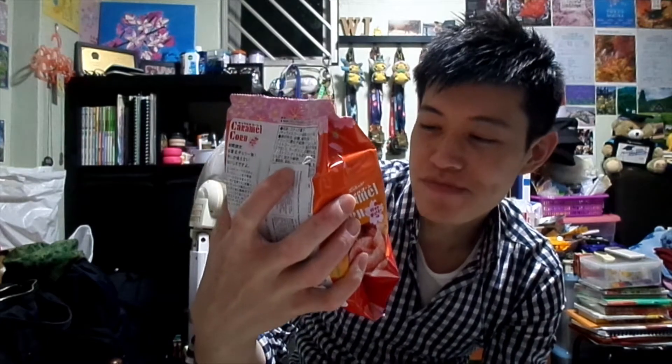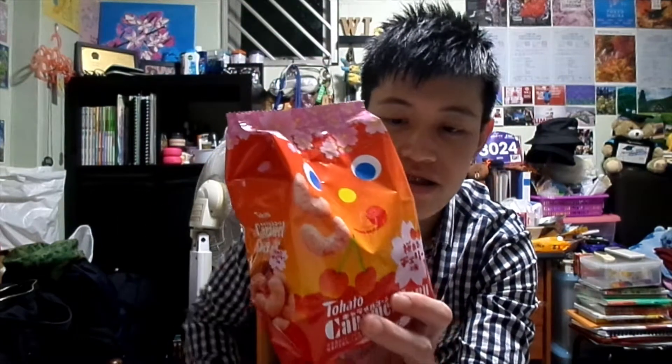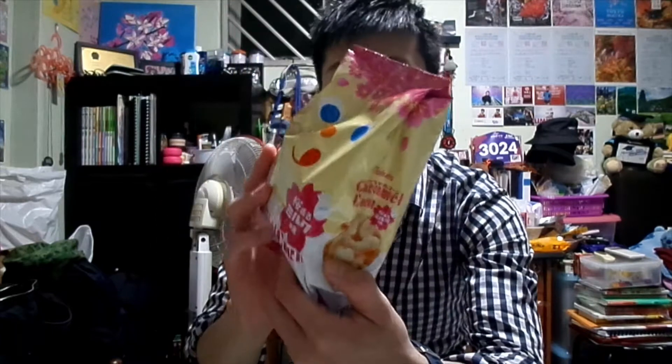Next up is the Sakura stuff! First, we have this caramel cone — this one is the cherry flavor, the Sakura season edition. The color is pink. I also have the milk flavor, which is another Sakura edition. The design on that one is white, so the pink and white together look really nice. These come in pairs.